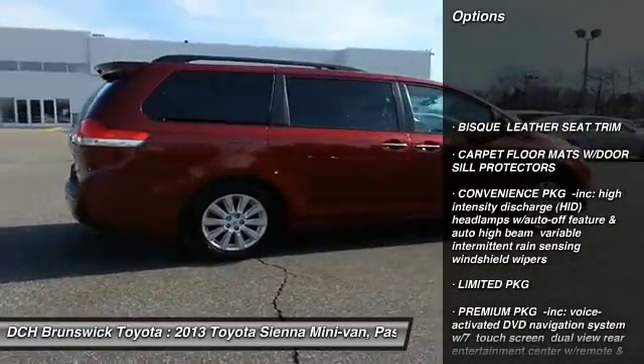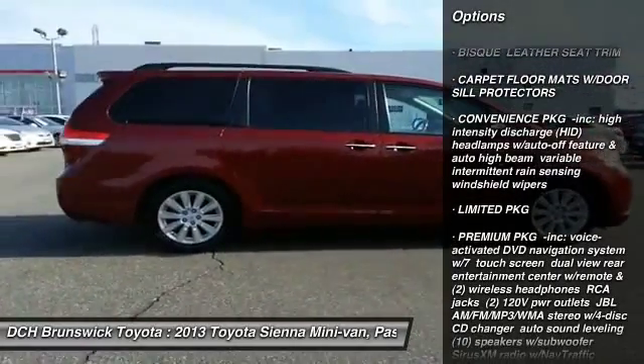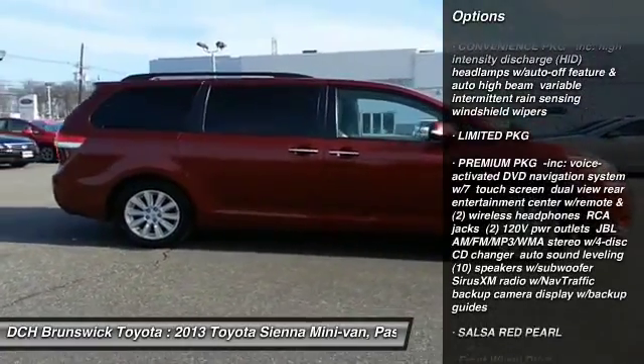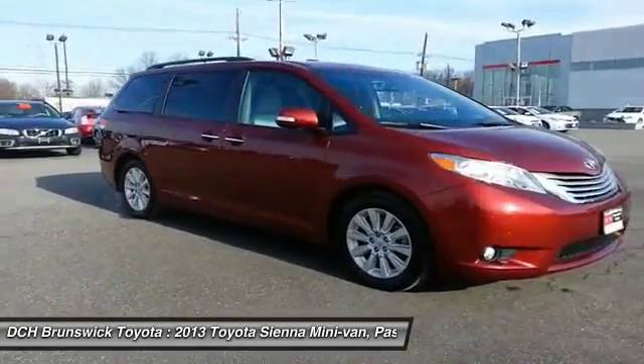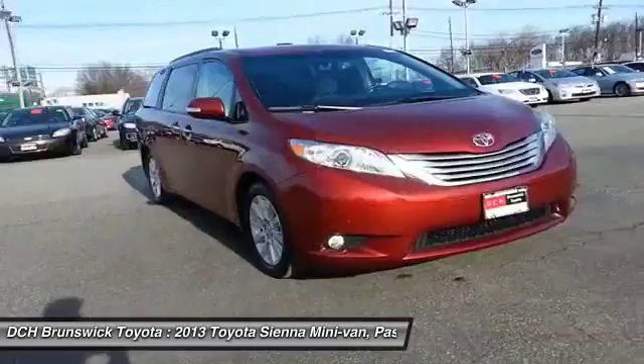CD changer, power liftgate, keyless entry, power passenger seat, Bluetooth, moonroof, power steering, four-wheel disc brakes, keyless start, aluminum wheels.